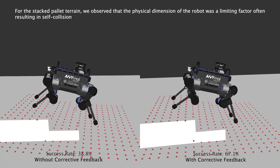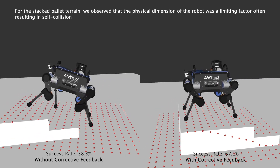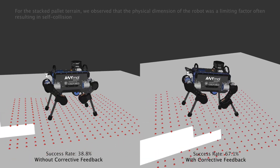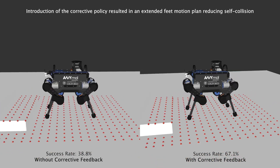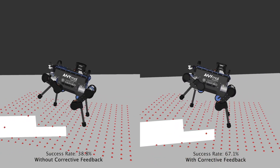In the case of the stacked pallet terrain, we observe that the physical dimension of the robot was a limiting factor, often resulting in self-collision. Introduction of the corrective policy however resulted in an extended foot motion plan, thereby avoiding self-collision.